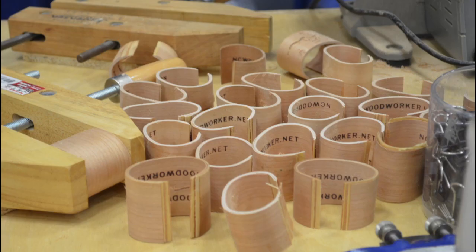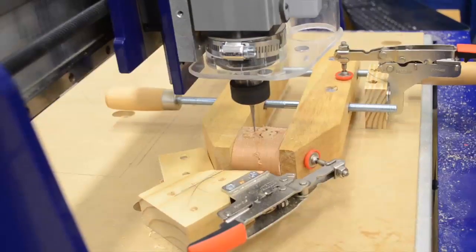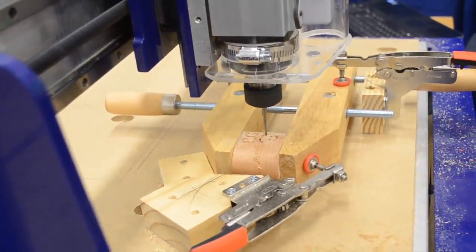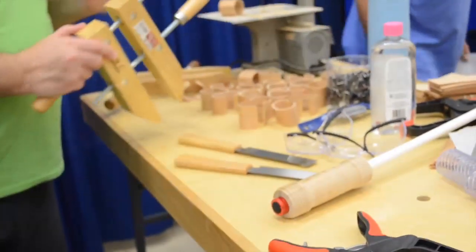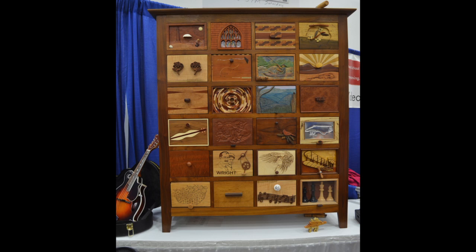Right now we're doing the Hope Band, which is a bracelet to give to kids at Duke Hospital. The kids end up using the saw, a hand saw, and sandpaper to finish it off. We have a cabinet that has 24 drawers.